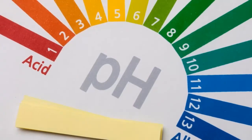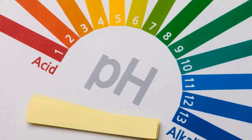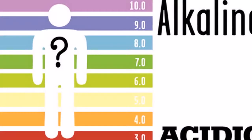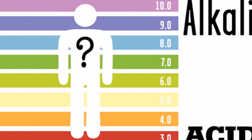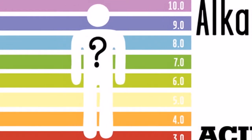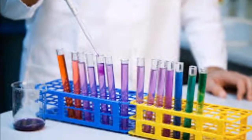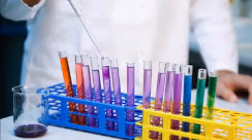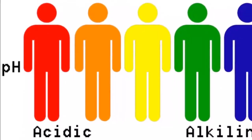Our body is constantly generating acidic waste products from the metabolism, so those waste products need to be neutralized or eliminated somehow. It is recommended to supply the body with more alkaline foods in order to neutralize the constant acid generation.